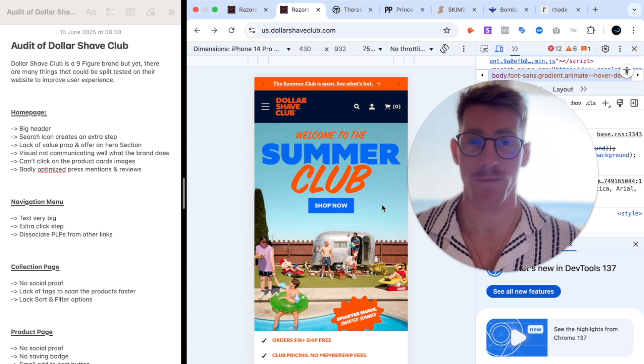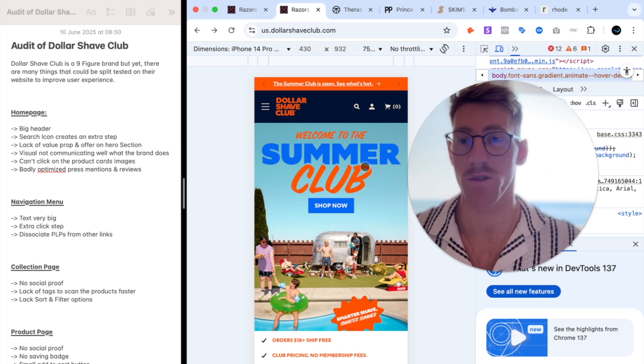Dollar Shave Club is a nine-figure brand that was acquired by Unilever in 2016 for one billion dollars, yet I could find many things on their website that could be speed tested to improve user experience and increase their conversions.